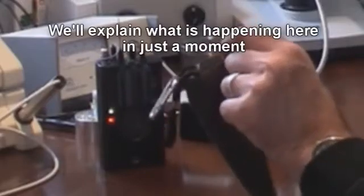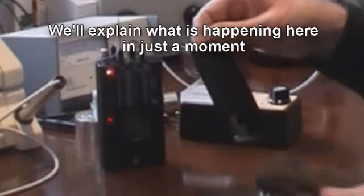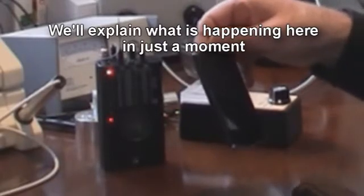Insert it into the middle pocket. See the reading die right down. And if you pull that back out, the reading is back.